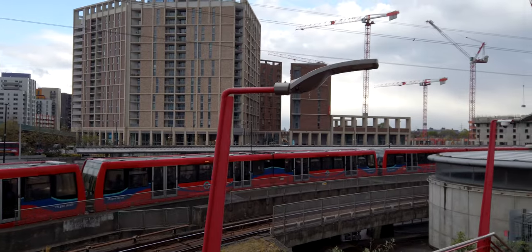I'm at the station entrance of Canning Town tube station and DLR, so I'm very close now to the finish of running the cable car.